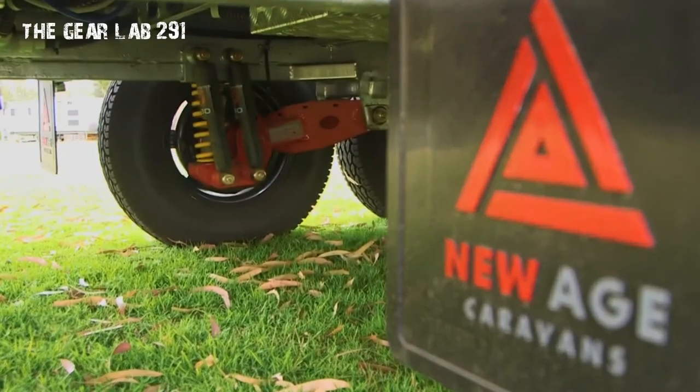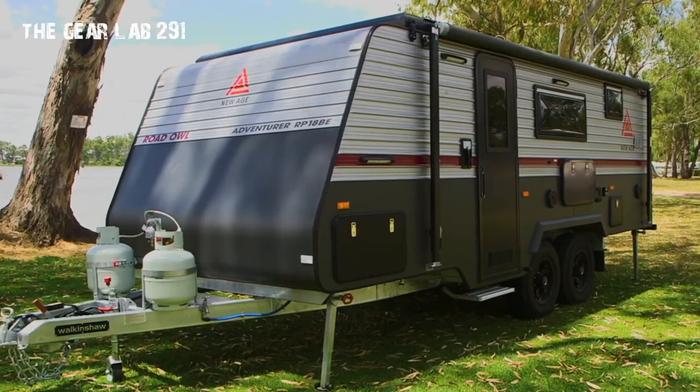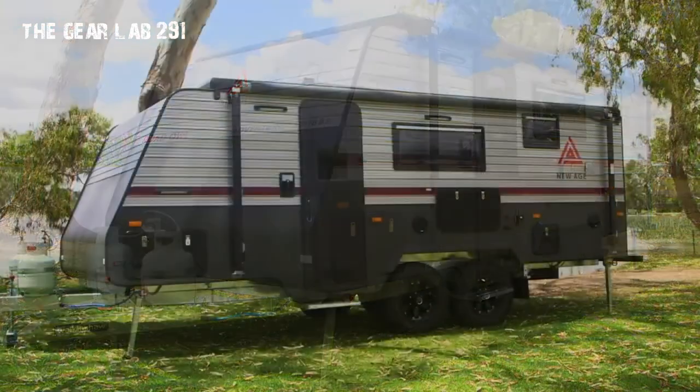The comfort pack lets you add yet another level of comfort and convenience, while the adventurer pack is designed for those who demand versatility and want to explore terrains other than bitumen.